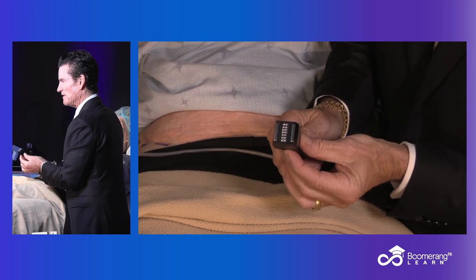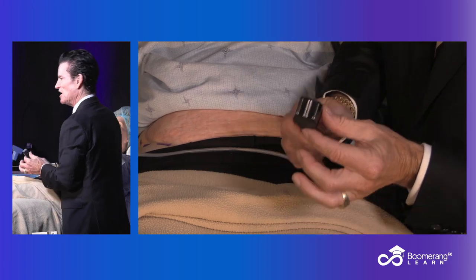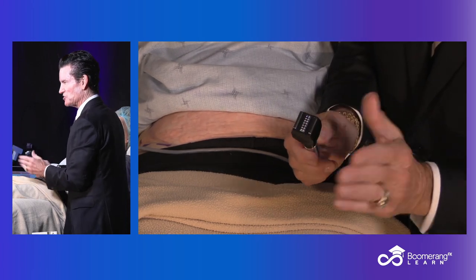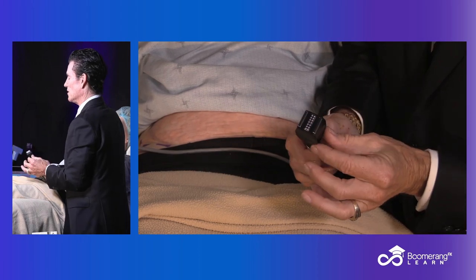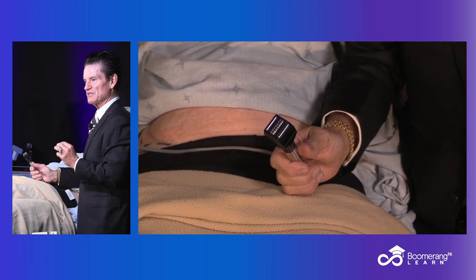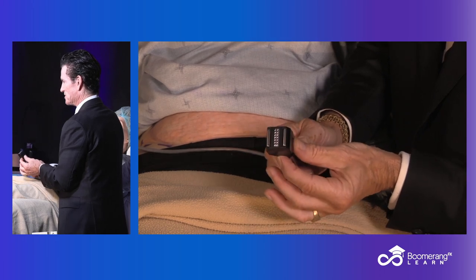You get a non-ablative dermal remodeling that will appeal to Gen X, Gen Z, and millennials because there's no downtime and no pain. Typically we treat an area the size of your hand for about 10 minutes — so one cheek, the other cheek, upper brow, and lower lid in half an hour. Then I might add 15 minutes of photofacial and 15 minutes of Morpheus — a three-applicator approach — or non-ablative treatments once a week for six weeks.